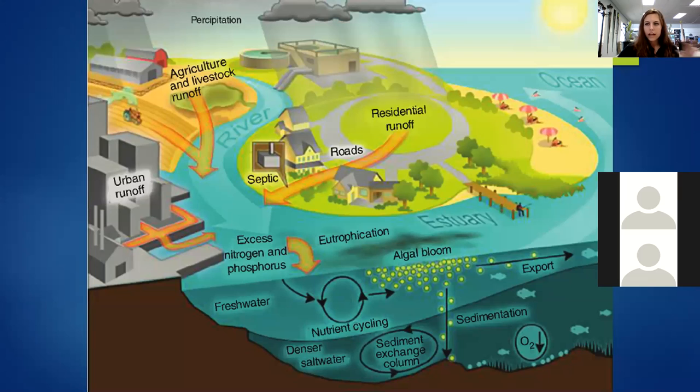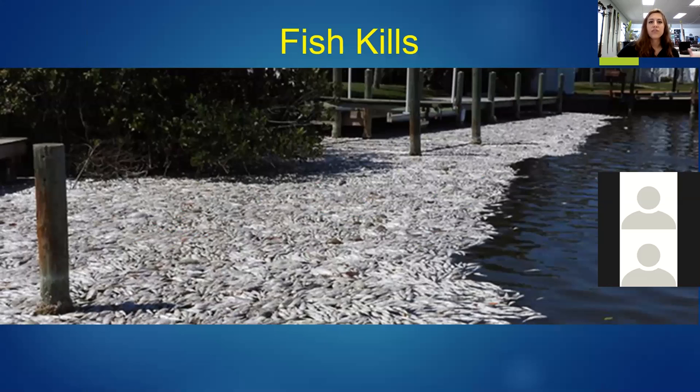Once we have all that large algae growth, eventually the algae will die — maybe reaching a carrying capacity, or a disease comes into the bloom. Once they start dying off, you get a decrease in oxygen. When we have that decrease in oxygen, you end up with a fish kill. That can be a major issue because as those fish die and decompose, they sink to the bottom and add to the nasty stuff found on the bottom of the lagoon.